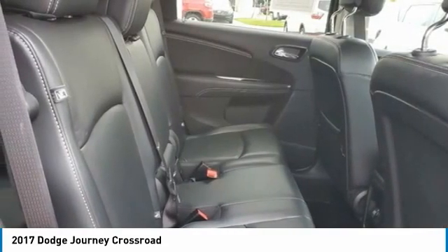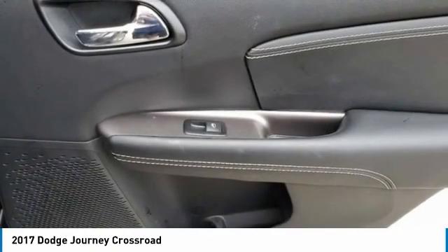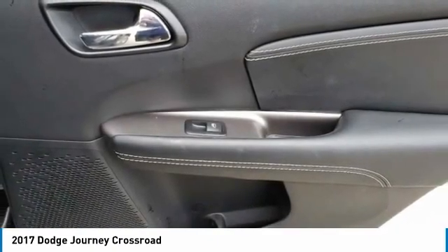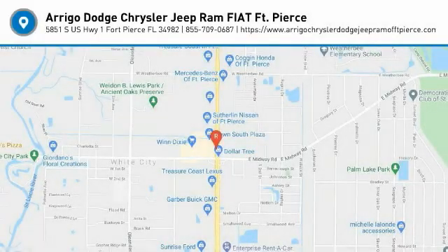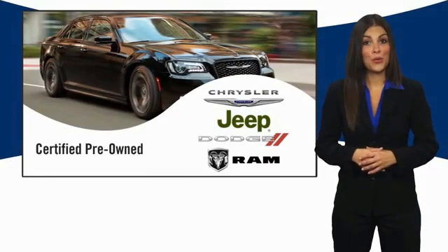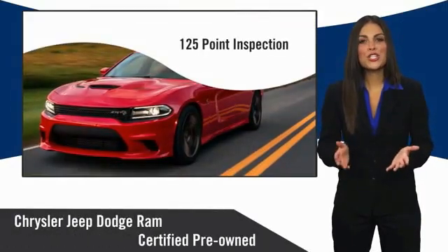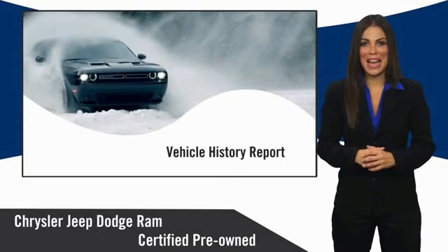From Original In-Service Date. Roadside Assistance includes First Day Rental, Car Rental Allowance, and Trip Interruption Benefits. 125-Point Inspection, Transferable Warranty. Warranty Deductible: $100. All Chrysler Group Certified Pre-Owned vehicles pass a stringent inspection process.